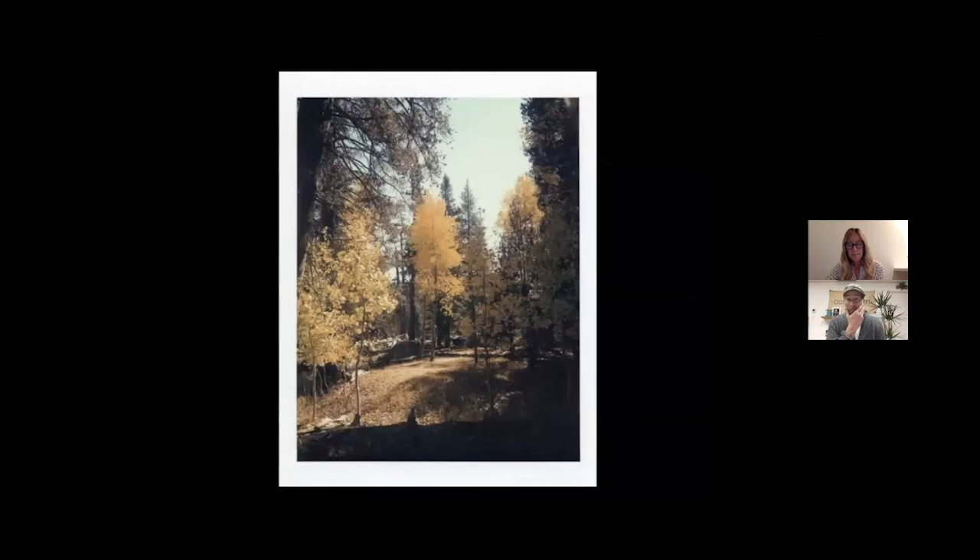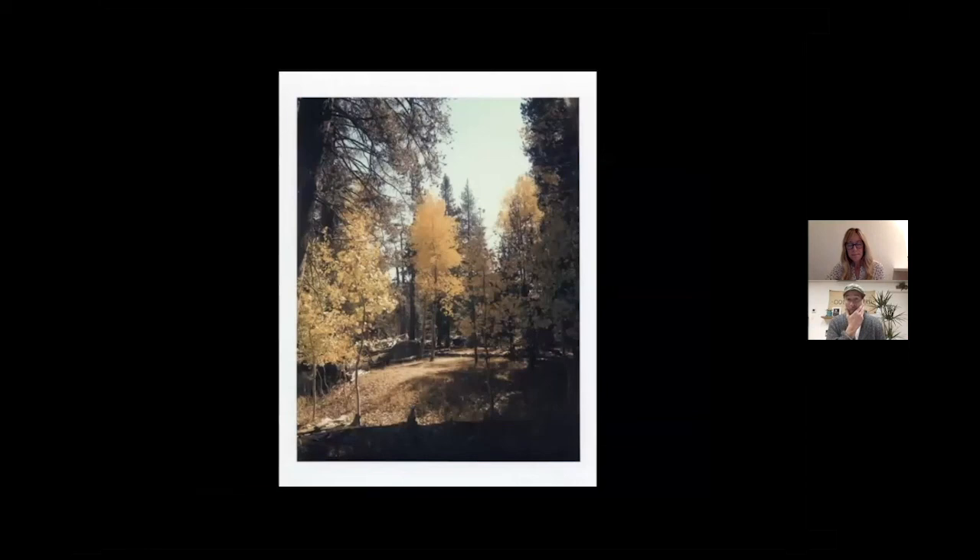That's in Yosemite. This is all 2006, 2007 — my first time being outside of a studio, wanting to explore what's out there. And I was hooked from that point on.